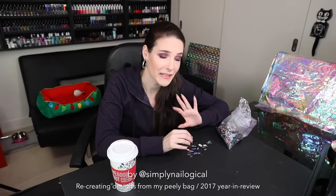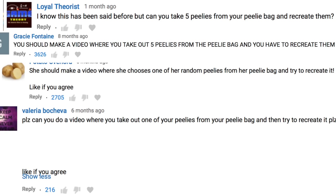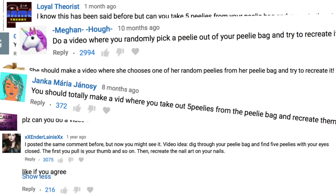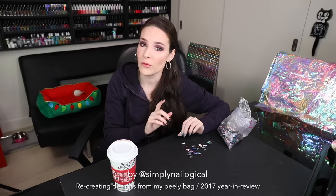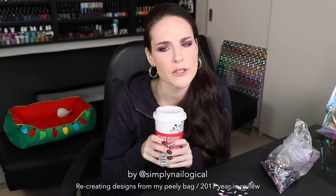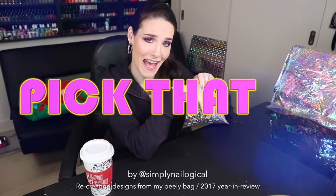Many of you guys have suggested that you want me to randomly draw from my Peely bag and try and recreate the design on my nails. And I think the people making that suggestion are very well aware that there's some complicated stuff in this bag. I've just come to the conclusion that you guys like to see me suffer. So grab your tea and let's play 'pick that peelie.'